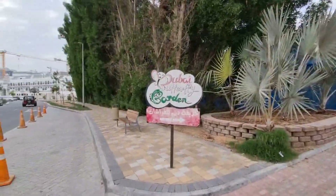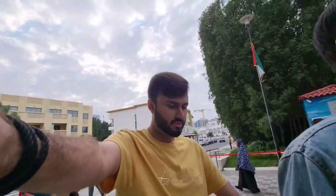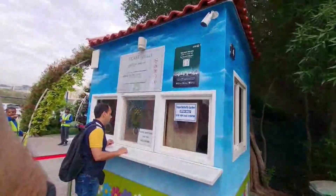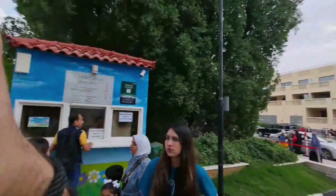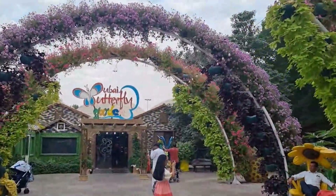We are here at Dubai's Butterfly Garden. As you can see, this is the Butterfly Garden. There are different types of butterflies. We are on the right time — it's 5:10, and it closes at 6 p.m. We can go inside the Butterfly Garden.